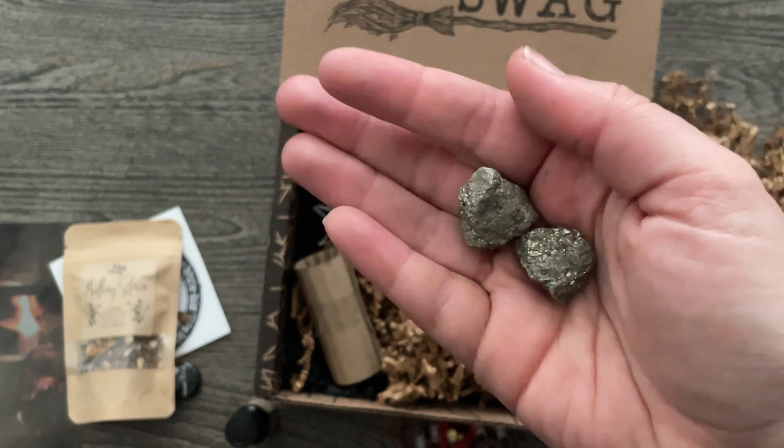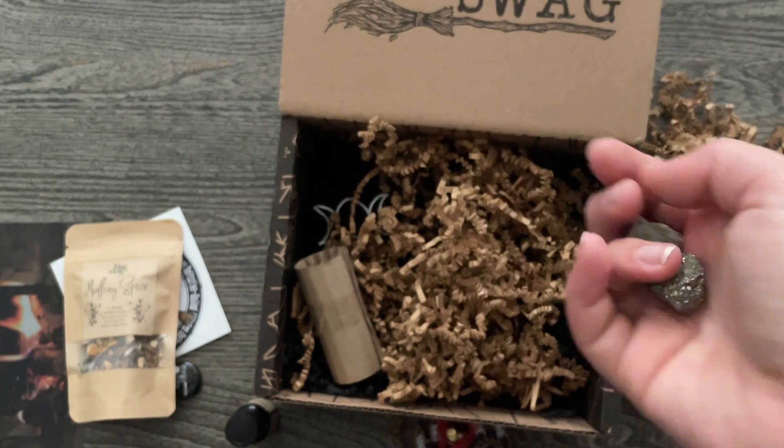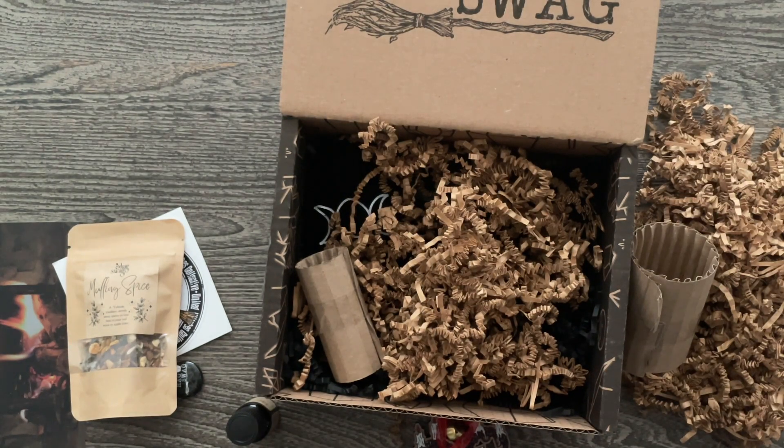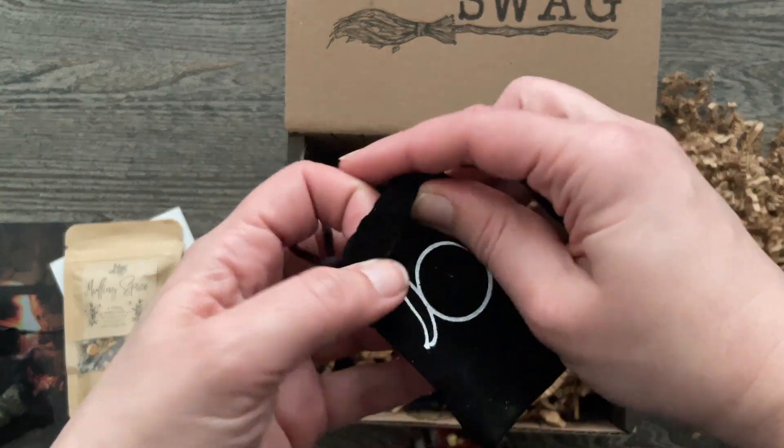It has some crystals in here too — Pyrite. That wasn't on the list either! Look at all these things I'm finding in here. I use Pyrite all the time, so I have uses for that all over the place. Nice velvet bag here.